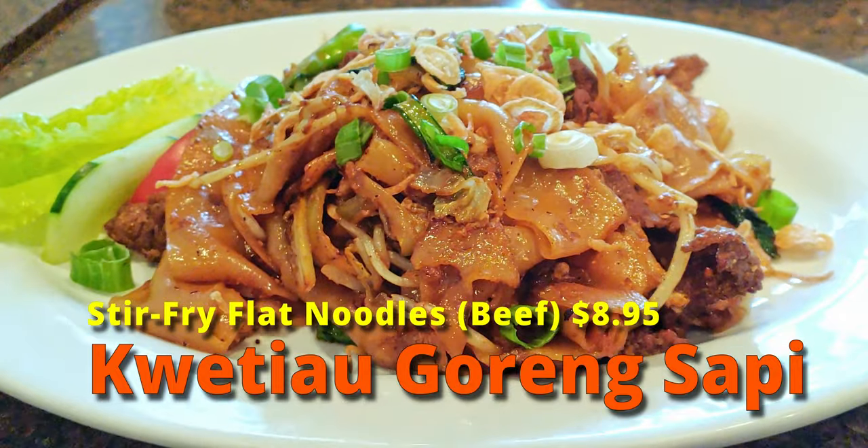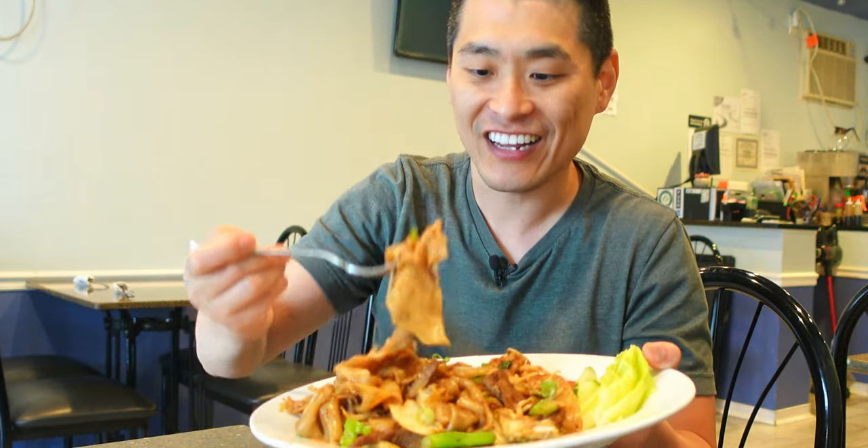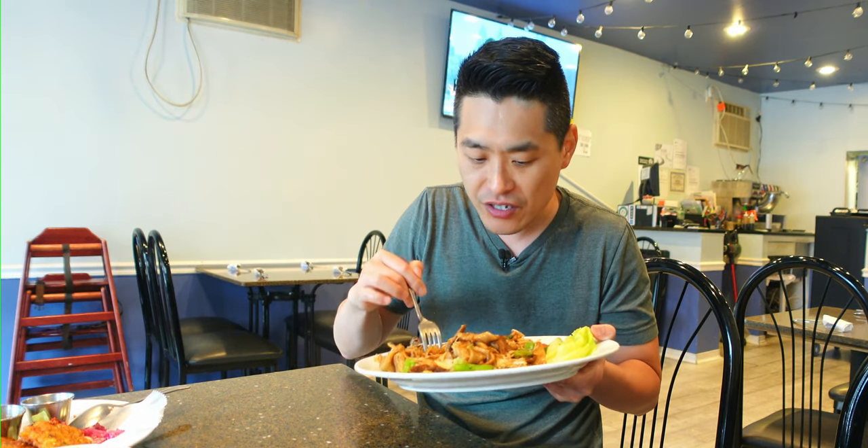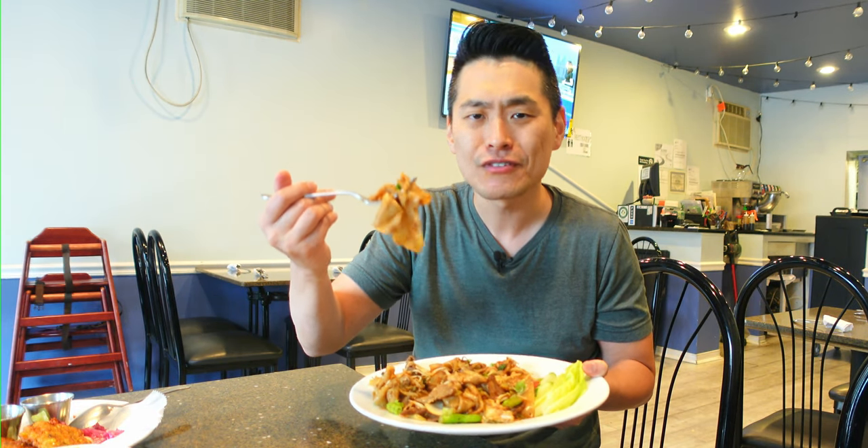Alright guys, so this is the Kwetiau Goreng Sapi. This is the flat noodles. It has some beef and some vegetables in it. The base is from the soy sauce — it's from the kecap manis. Wow, look at these noodles. So flat and thick. I love it. It isn't super salty. It's the perfect balance of flavors. It has some kind of bits of garlic, I believe. There's so much width to the noodles. It captures so much flavor every time you bite it, and I love that mouth feel. It has like a slightly oily kind of coating that covers your tongue while you're chewing on the wide noodles. Excellent.